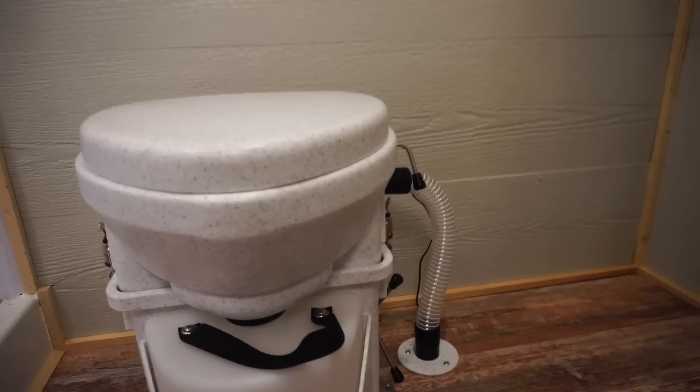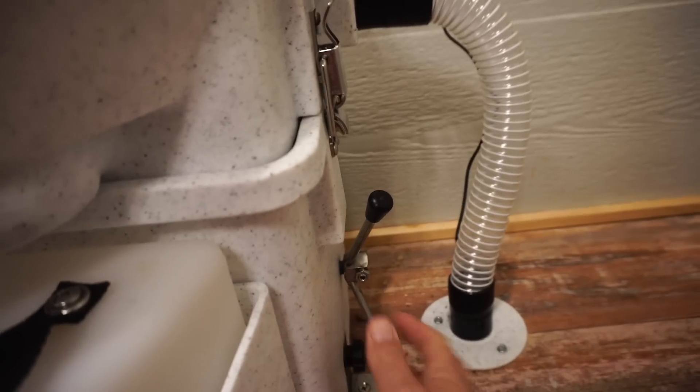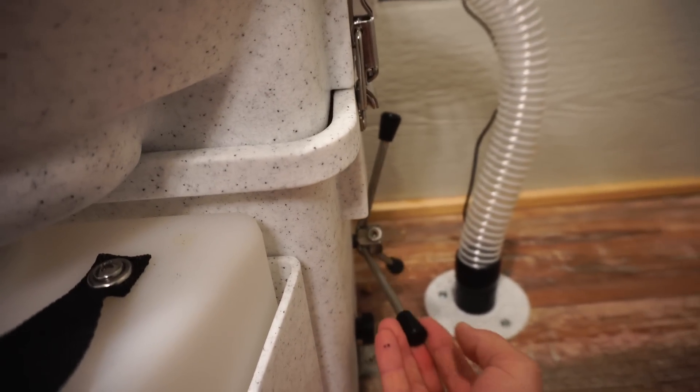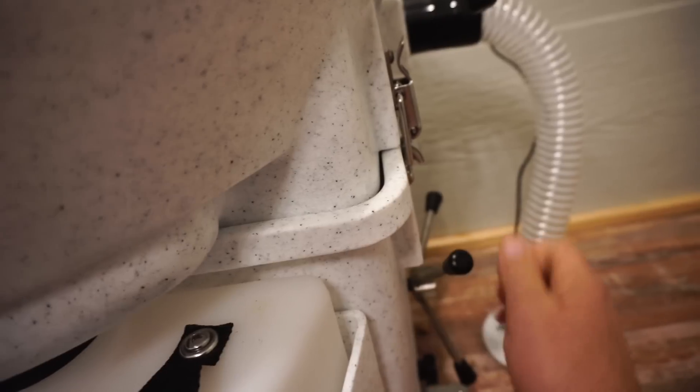From what I understand, these come in two flavors. There's one where a lever comes out here and you can turn it — this one's more for tight spaces, which is the one we got. When you turn it, you're literally turning the compost which is inside — I'll show you here in a second.